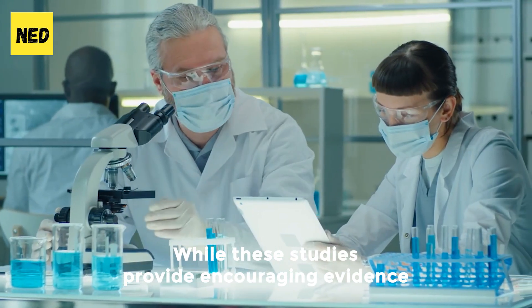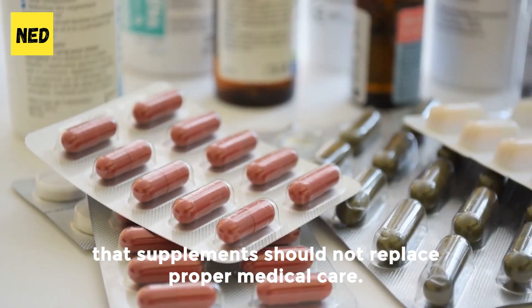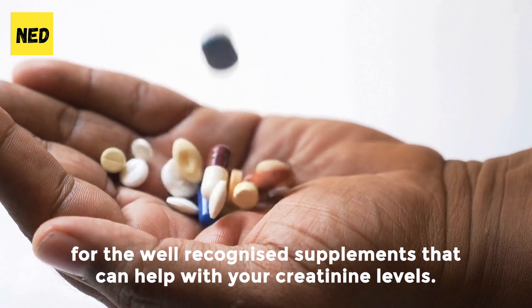While these studies provide encouraging evidence regarding the potential benefits of NAC in lowering creatinine levels and supporting kidney health, it is important to emphasize that supplements should not replace proper medical care. If you are interested in these supplements, check the link in the description for well-recognized supplements that can help with your creatinine levels.